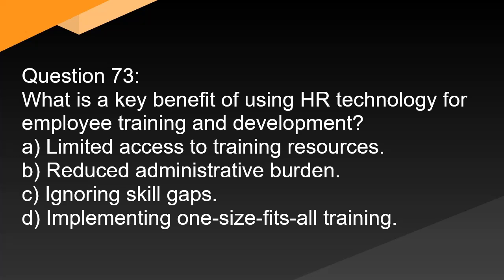Question 73. What is a key benefit of using HR technology for employee training and development? A. Limited access to training resources. B. Reduced administrative burden. C. Ignoring skill gaps. D. Implementing one-size-fits-all training.